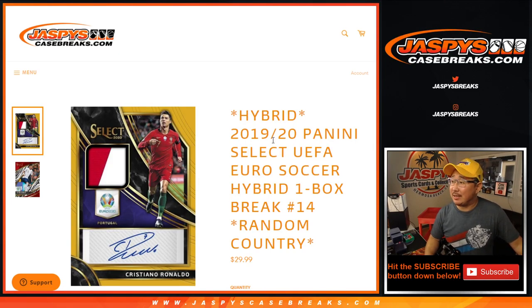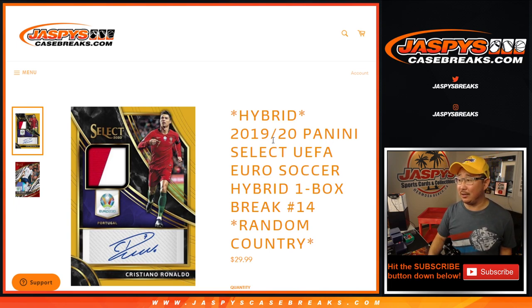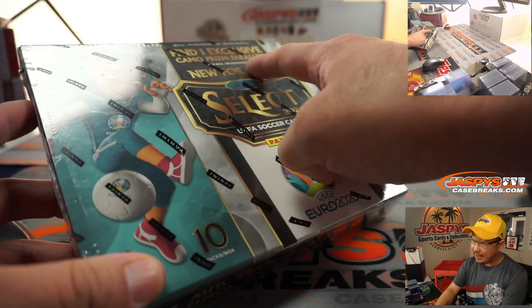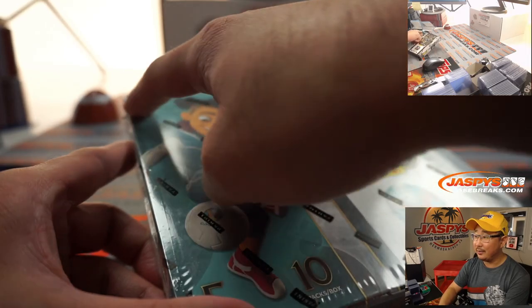Hi everyone, Joe for jazbeescasebreaks.com. Happy Friday, coming at you with 2019-2020 Panini Select UEFA Euro 2020 Soccer One Box Random Country Break No. 14. This is the Hybrid Edition as well, so some different parallels. I think the Camo Parallel is a different one. You can see the H2 right there — hybrid.